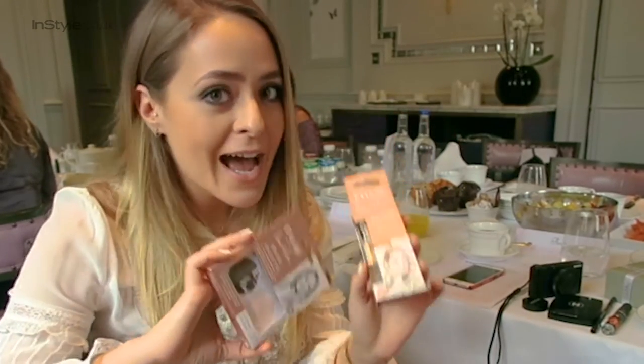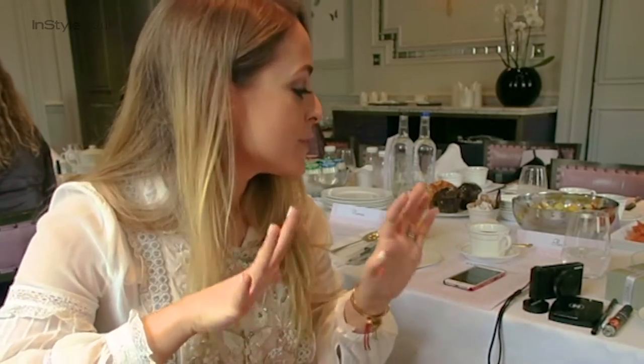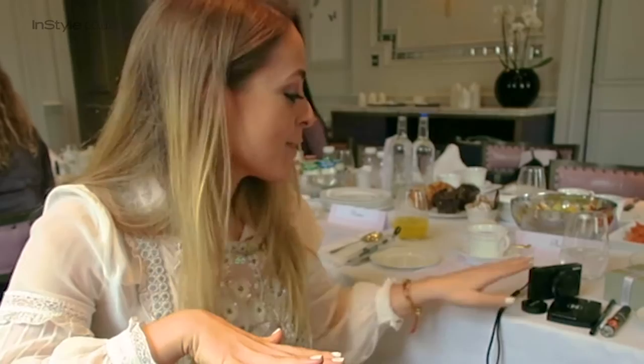I wanted to show you those, and InStyle have also asked me to show you some of my handbag essentials - things that are in my handbag at the moment - because it's just been London Fashion Week. I've had a very, very busy week, and my handbag is in that state where you just throw everything you might need for that day in there. So I'm going to talk you through some of the beauty products I have in my bag today.